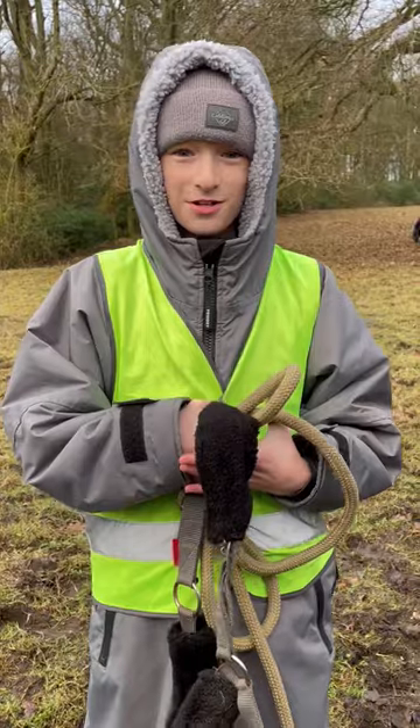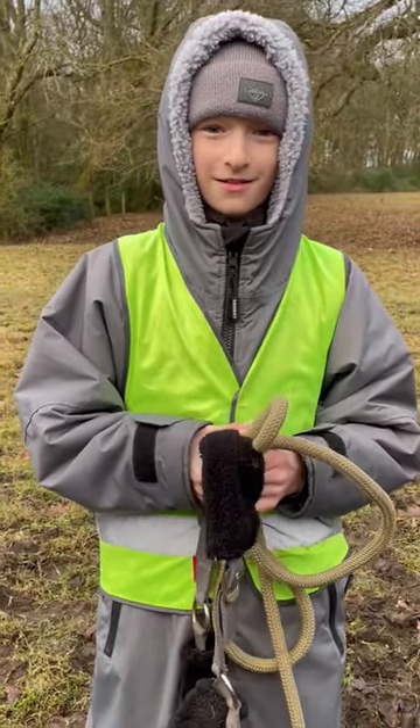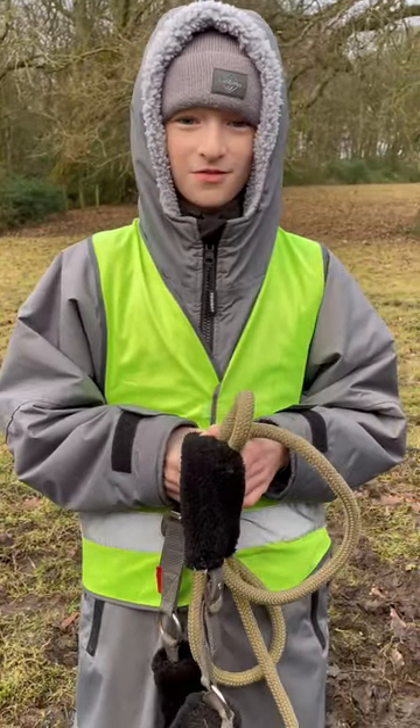Hi guys, we've just got to the field and took Podge's head collar off. Here's a video of Podge rolling.